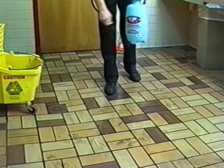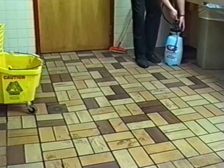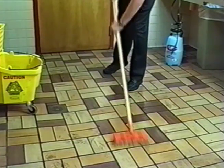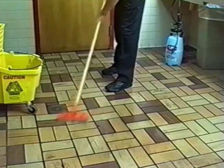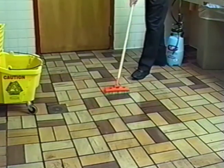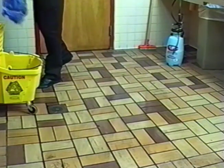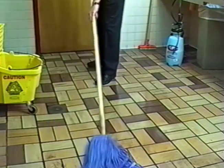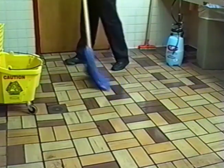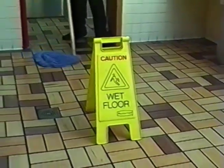Spray the floor thoroughly with cleaning solution. Scrub with a deck brush. Next, take a dry mop and start in a logical location, moving the mop in long side-to-side movements. Always keep the mop in contact with the floor, picking up all the excess cleaning solution. Lastly, the most important step: rinse the floor with clean water. This ensures the floor retains its non-skid properties.